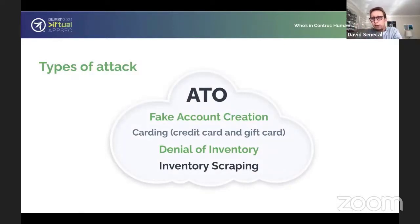When we talk about attacks, you sometimes hear about account takeover, fake account creations, carding, denial of inventory, and inventory scraping. Account takeover typically takes place on the login endpoint, where attackers buy credentials that were stolen on the internet and posted on the dark web. There are many marketplaces where you can buy stolen credentials. Attackers buy those credentials and keep replaying them against multiple targets, taking advantage of the fact that many users reuse the same username and password across many websites.